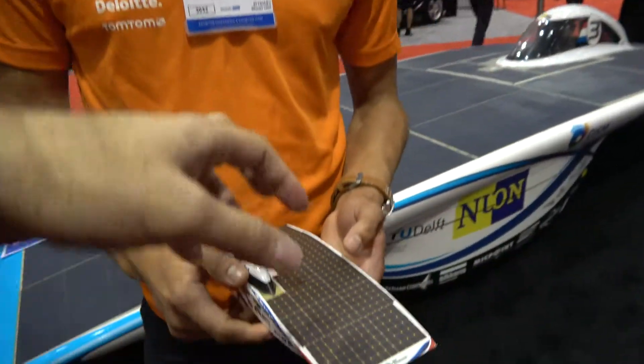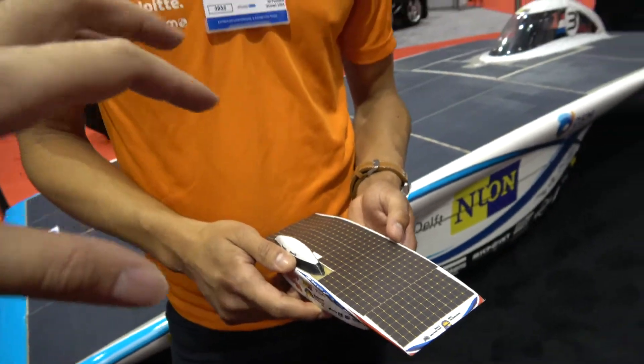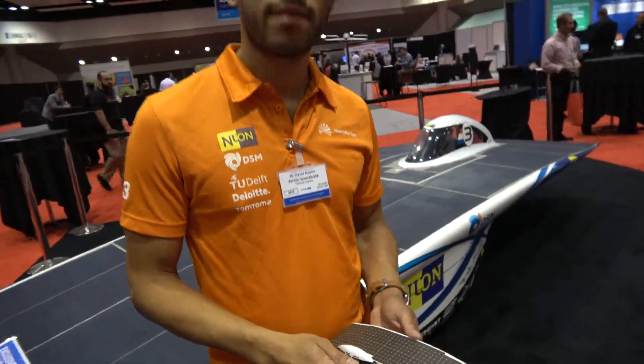DSM is a really big Dutch chemical partner — they're also here at the fair. They help us with everything from carbon composites to build the car, to new technologies like the solar arrays. The design for optimal efficiency — from the beginning of the year we use a lot of calculations together with the strategist, and some professors from Delft University of Technology help us during the process.